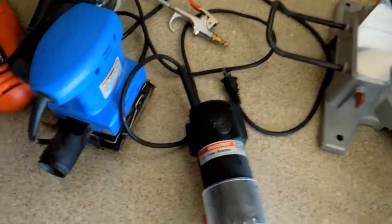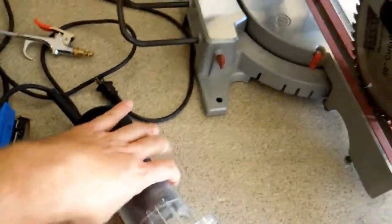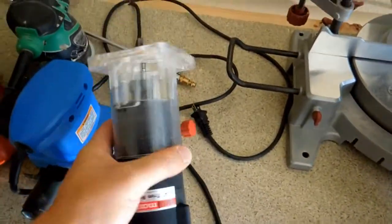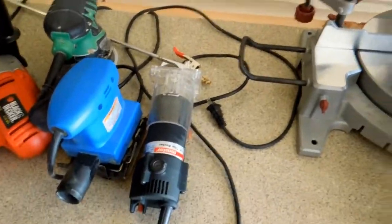This is a trim router and it works really good. I do enjoy this — it has got the most power out of all my tools. It is insanely powerful so I have to hang onto it with two hands because it really wants to move.